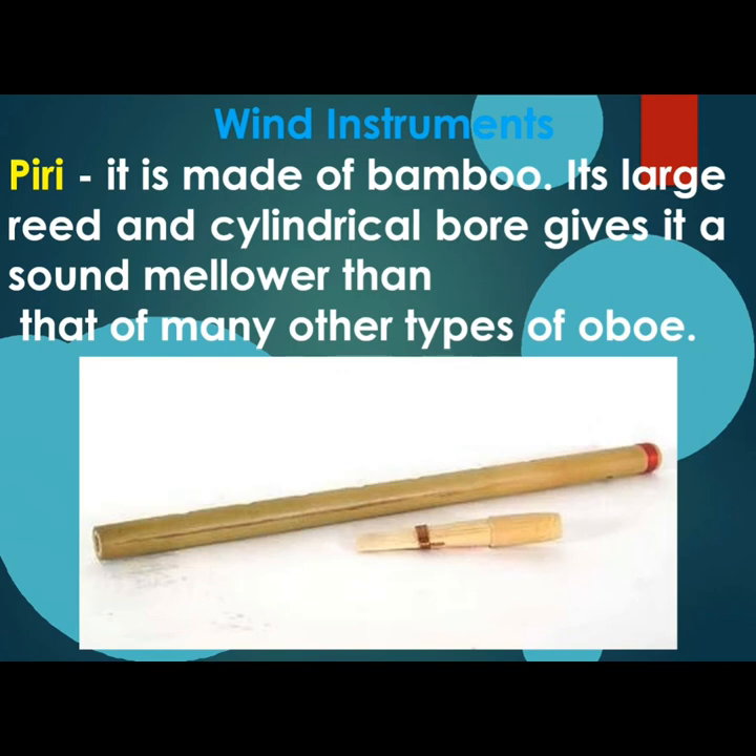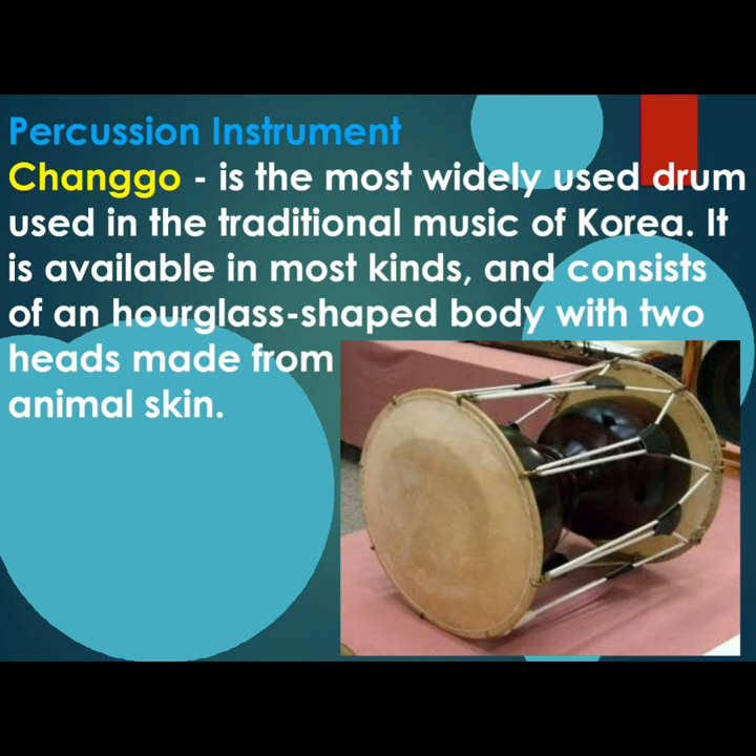Korean wind instruments: Piri is made of bamboo. Its large reed and cylindrical bore gives it a sound mellower than that of many other types of oboe. Our percussion instrument for Korea is Changgu, the most widely used drum in the traditional music of Korea. It consists of an hourglass-shaped body with two heads made from animal skin.